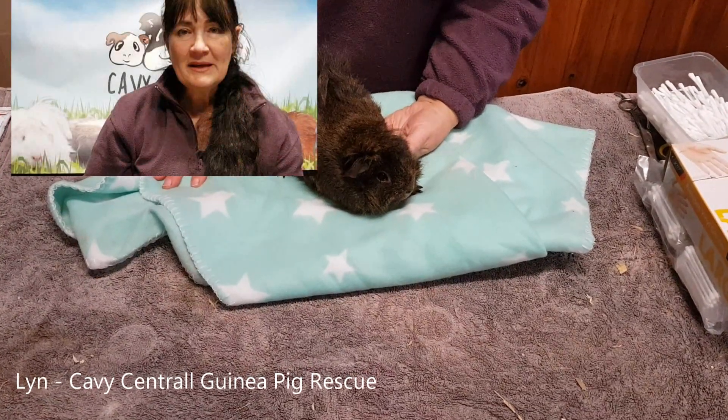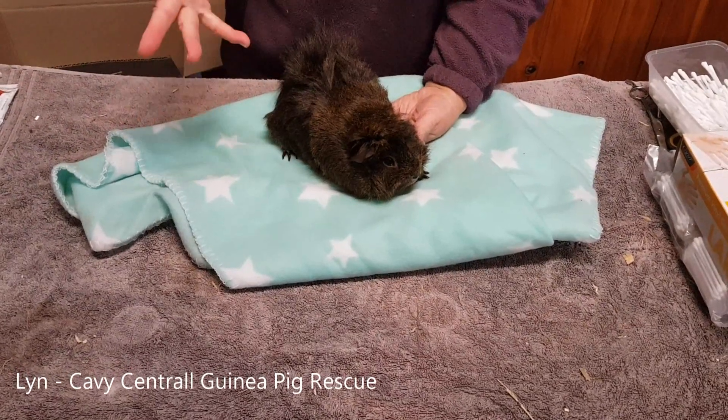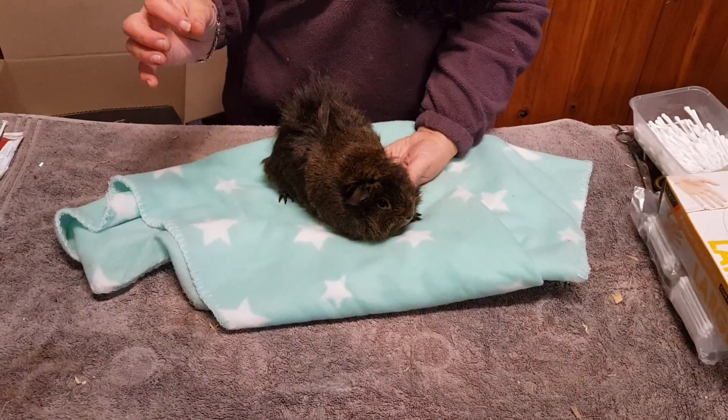Hi everyone, it's Lynne from Covey Central and I wanted to chat with you about a problem with running lice that you may not necessarily be aware of.